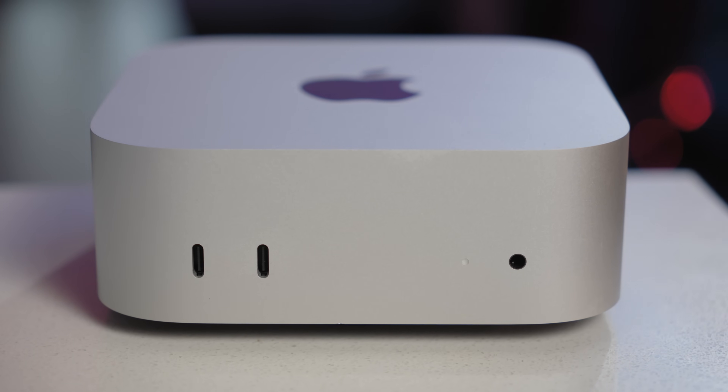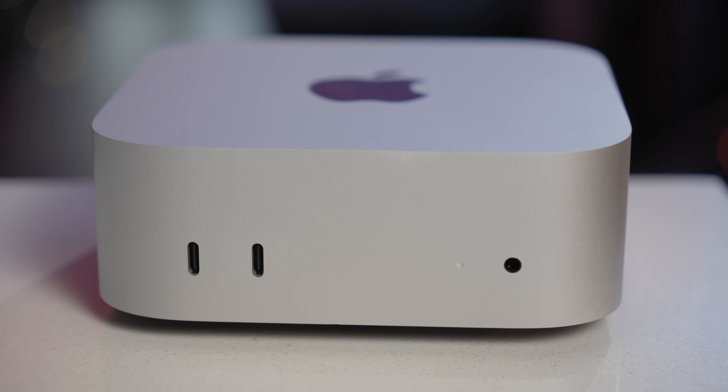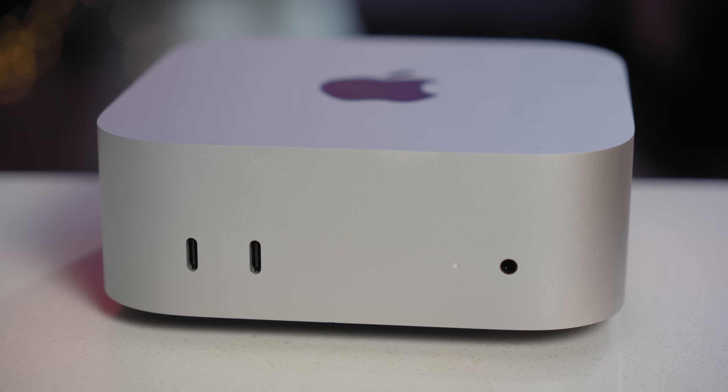The M4 Mac Mini is small, silent, and really fast, especially for the money. It handles my everyday productivity, editing YouTube videos, podcasts, and even some client work, depending on what cameras I'm using for that job.